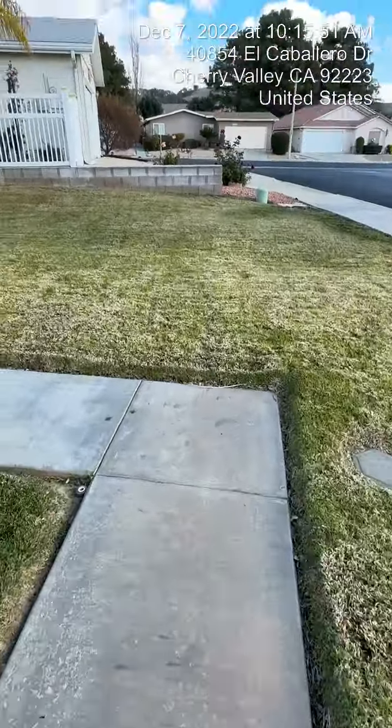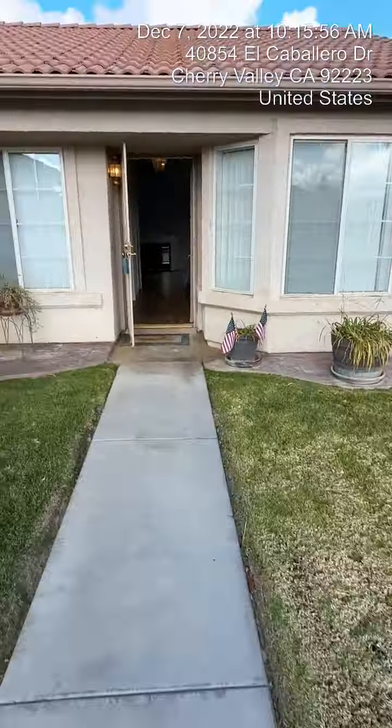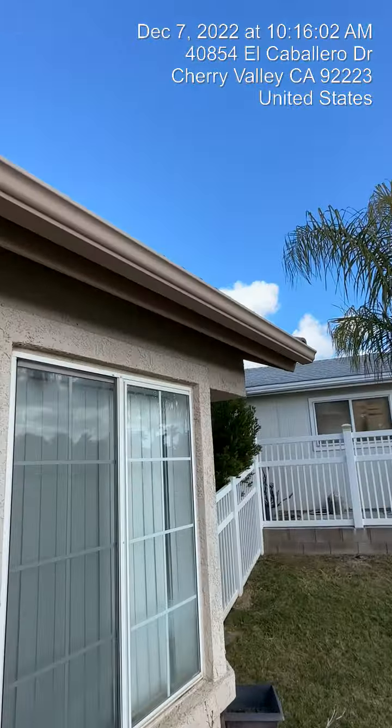Walking up, nice driveway. I don't see any major cracking in the driveway. The grass looks all manicured. Here's your front door entrance with a few windows. The home has rain gutters all the way around.